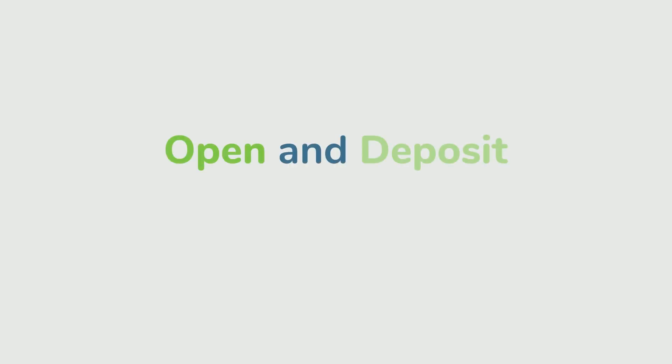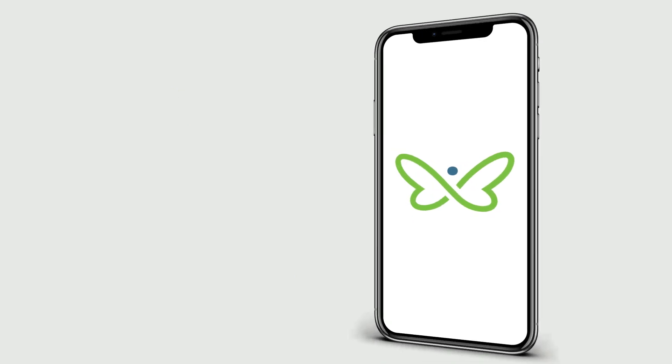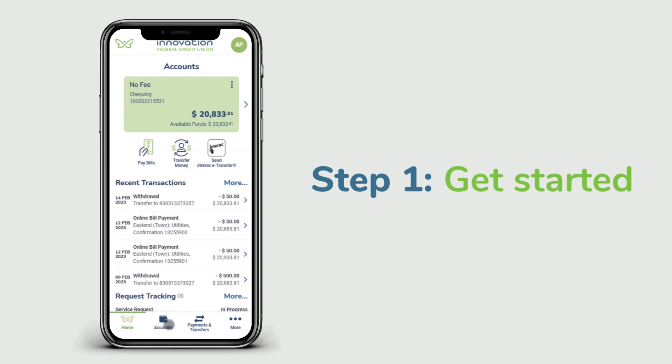Now you can easily open and deposit money into your RRSP by logging into your Innovation Credit Union's online and mobile banking app. Contribute to your RRSP in three easy steps. Step one: to get started, simply click on the accounts option on your home page.